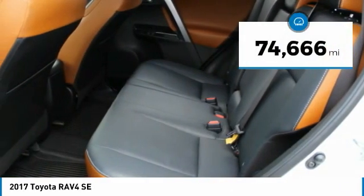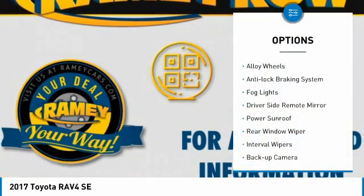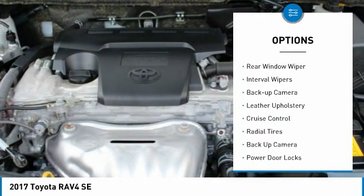This vehicle has less than 75,000 miles. Here are some of this vehicle's great options: alloy wheels, anti-lock braking system, fog lights, and driver-side remote mirror.